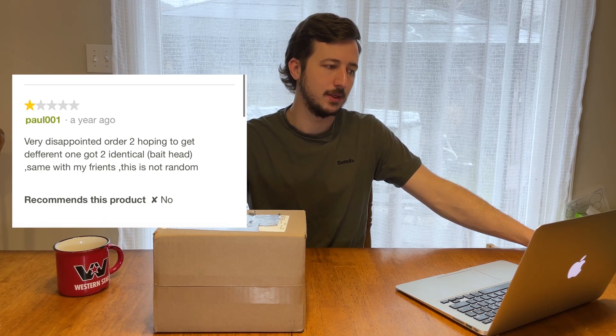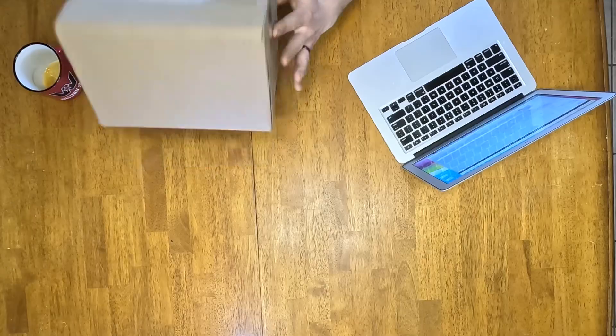One-star reviews, two reviews again — perfect. First one is by bobbyboy27: 'Only the bait heads.' He went to his local Cabela's and they were marked in stock, but he says he only ever received bait heads. The next one is Paul001 — probably why it's 001, he only gives one-star reviews. Paul says he was very disappointed ordering two, hoping to get two different ones, but got two identical bait heads, same with his friends. He claims this is not random and that Cabela's has a conspiracy going on. Thanks for bringing that to light, Paul.